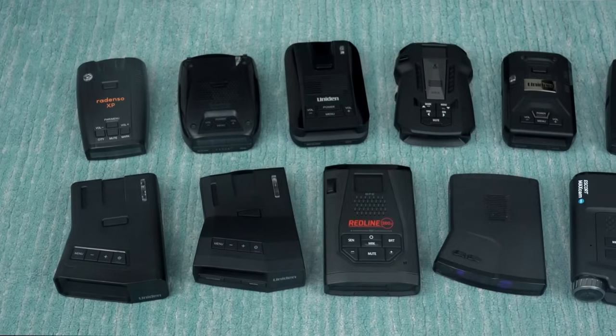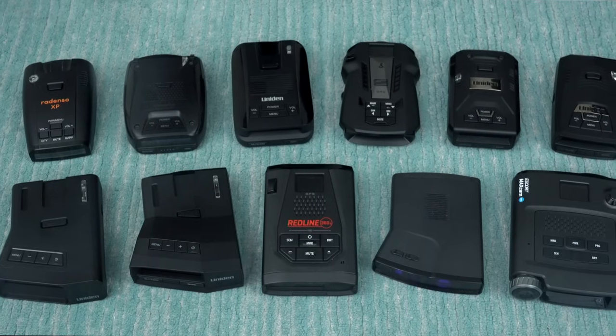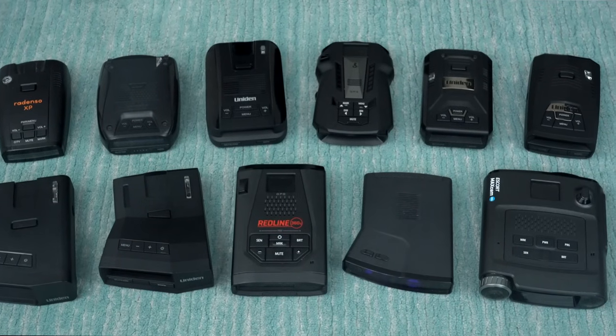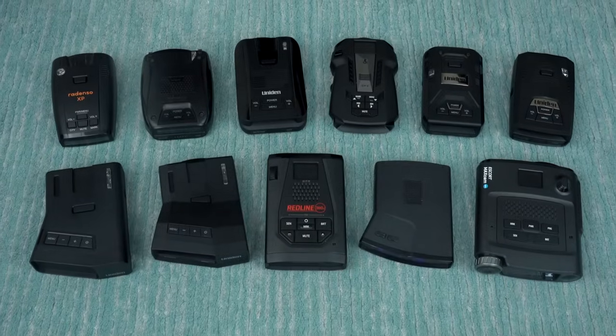Hey, what's up guys? In this video, we're going to go over all of the very best radar detectors available in the market here in 2024. Every detector is going to have some pros and cons, so we're going to go over the key things you need to know about for all the different detectors at different price points, and ultimately help you decide which detector is best for you.